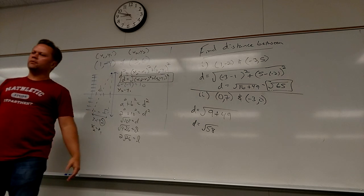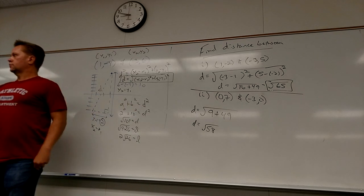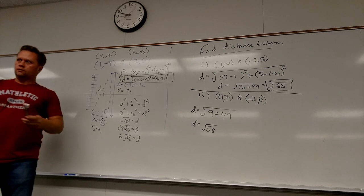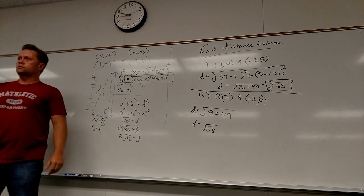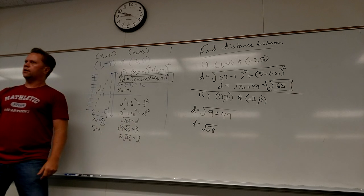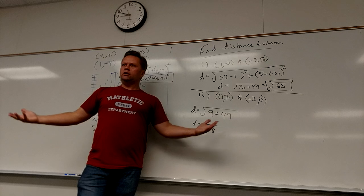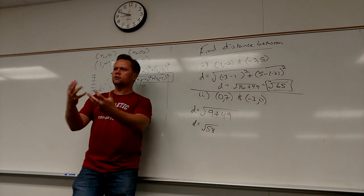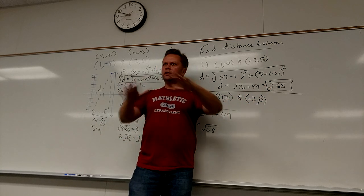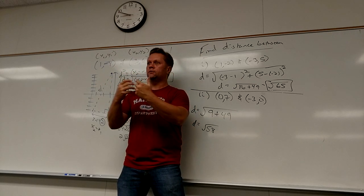If they give you intercepts, each term just has one number since the zero drops out. For example: (−3 − 0)² + (0 − 7)² = 9 + 49, giving √58. And 58 is 2 times 29 — that can't be simplified. The last step is always: can I simplify this radical? It's just like knowing whether to reduce a fraction. If it came out to √104 and you stopped there, you'd lose a point — you have to take it one more step and reduce.